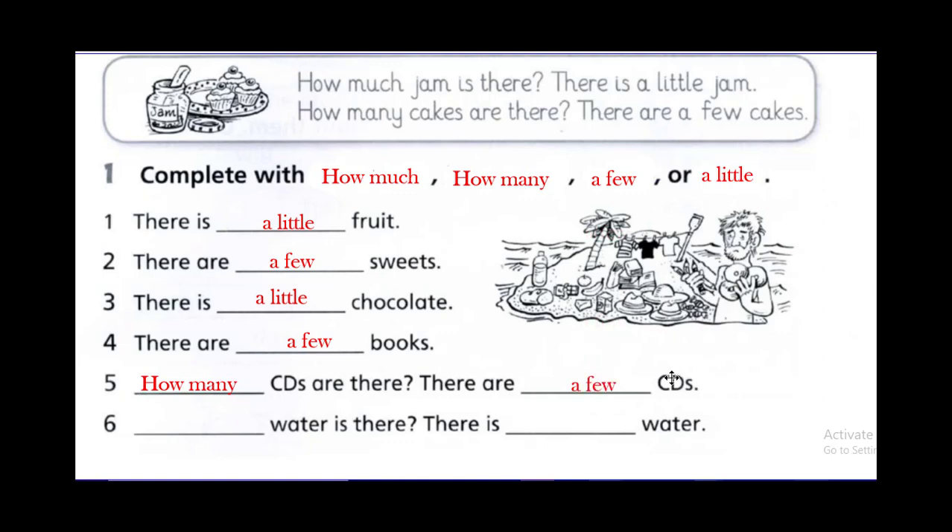Now let's move to number six. Water — how much or how many? Well done — how much, because we're talking about uncountable nouns. How much water is there? There is a little water. Very good.